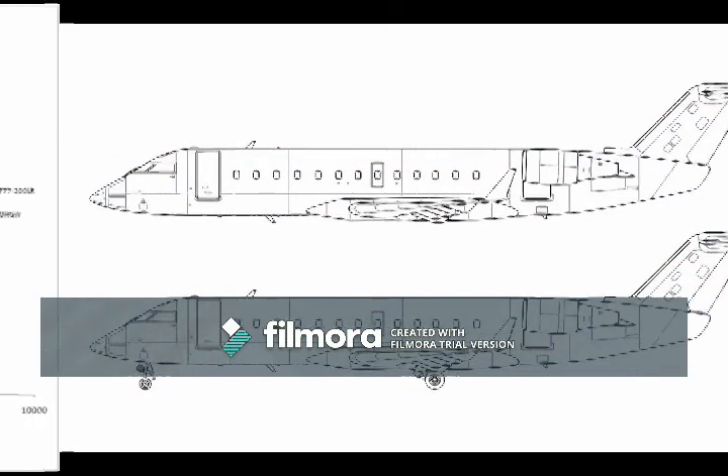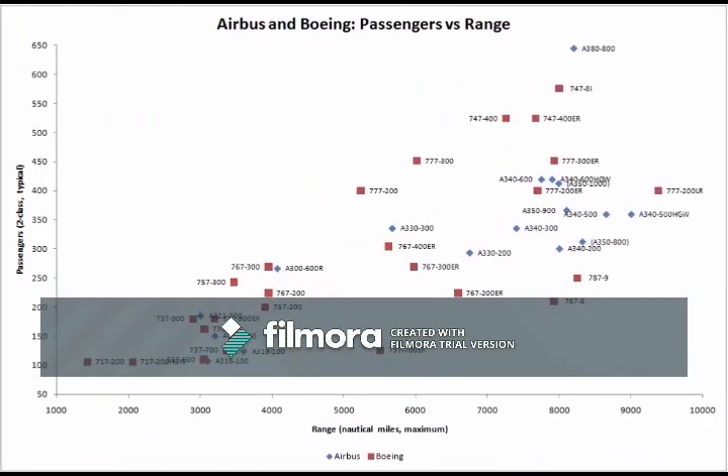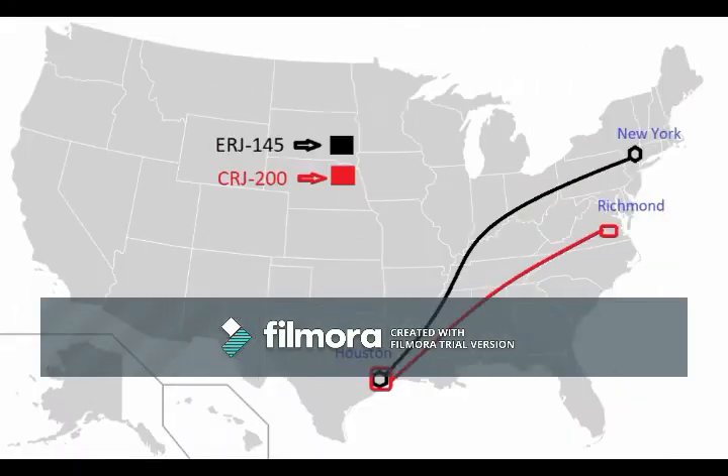Let's begin with range. The ERJ-145 boasts a range of around 1,550 miles, while the CRJ-200 can only reach 1,345 — a range difference in excess of 200 miles. Just to give you an example of what this means, an ERJ-145 could make a non-stop flight from Houston to New York, which clocks in at 1,420 miles, leaving the CRJ-200 in the dust by almost 200 miles.